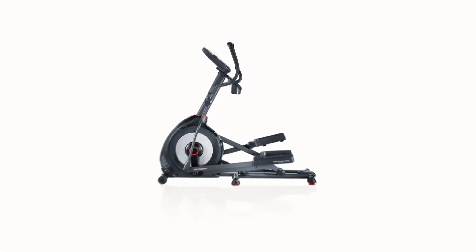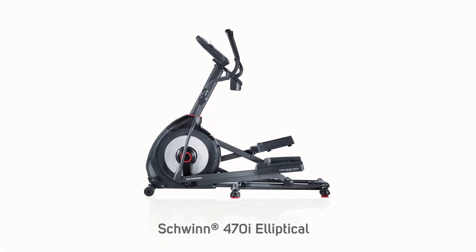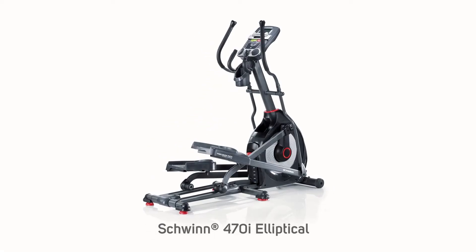Hi, I'm Michael with Schwinn and you're looking at the brand new Schwinn 470i elliptical, packed with innovative features.